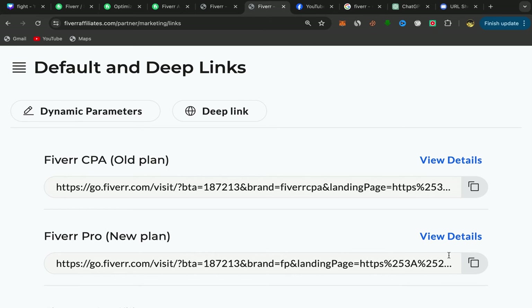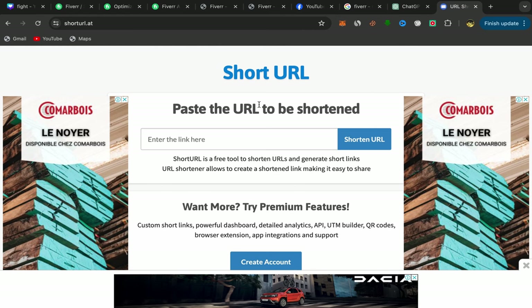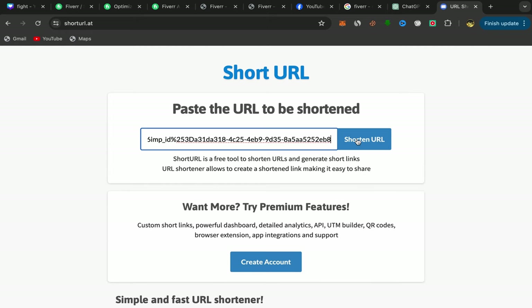Go back to your Fiverr affiliate account and copy your affiliate link. You may see a Fiverr CPA plan if you have an older account — I've been doing this for almost four years. For newer accounts, you'll see the Fiverr Pro new plan. Copy your affiliate link from there. The link may be very long, so you can shorten it if you'd like.